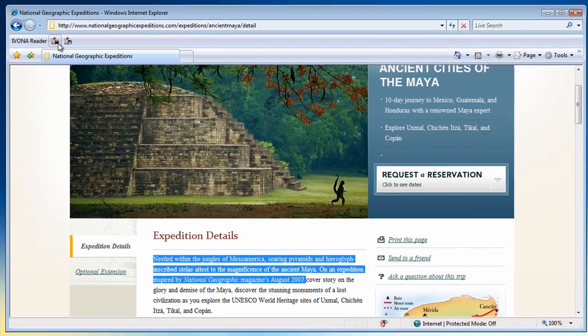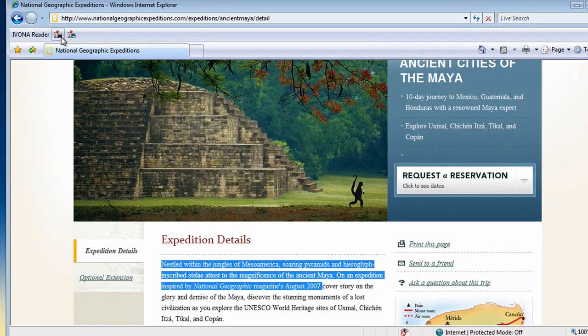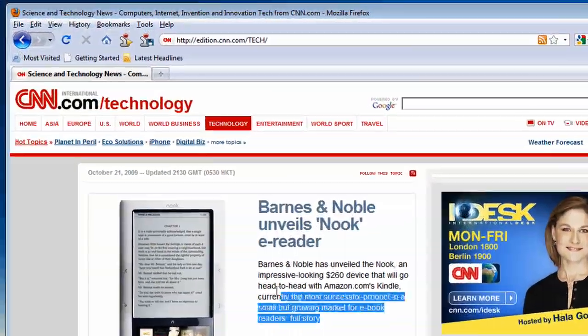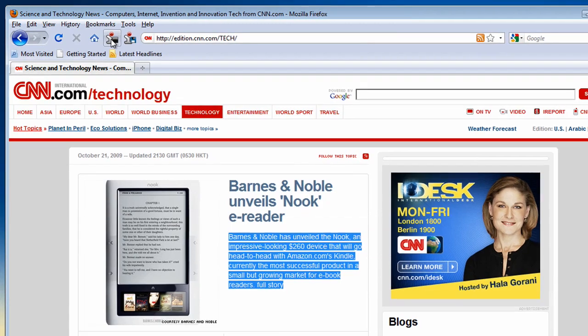It integrates seamlessly with the most popular browsers like Internet Explorer. Nestled within the jungles of Mesoamerica, soaring pyramids and hieroglyphs and scribes to leotas. And Mozilla Firefox. Barnes and Noble has unveiled the Nook, an impressive looking $260 device that will go head to head.